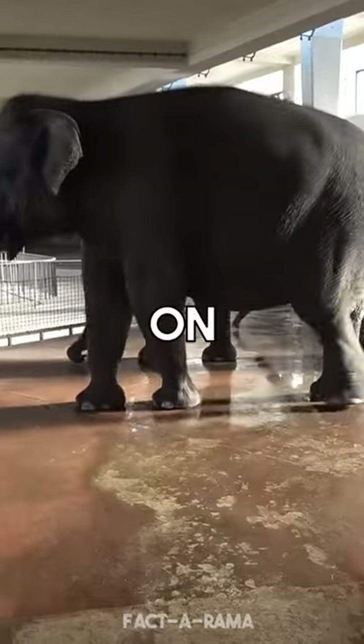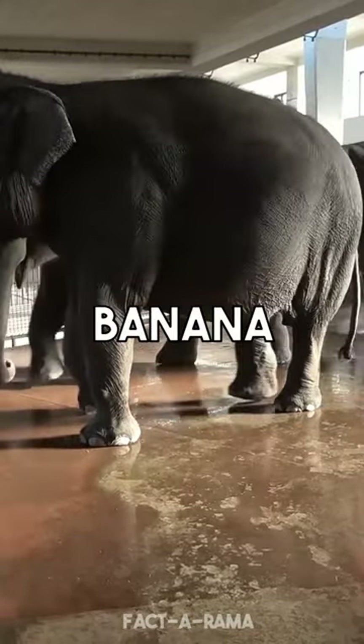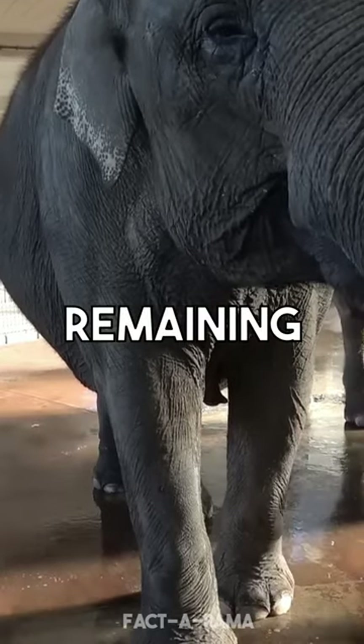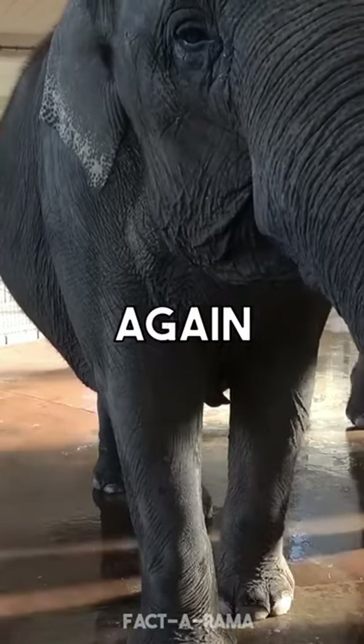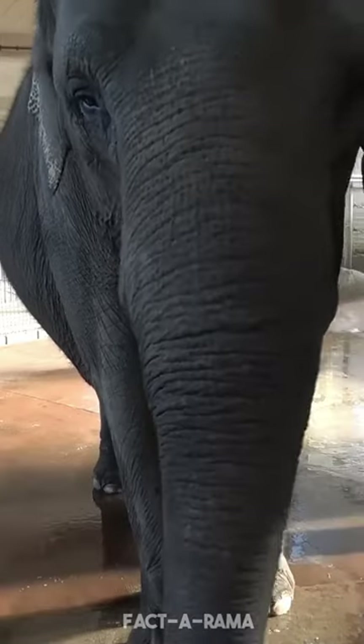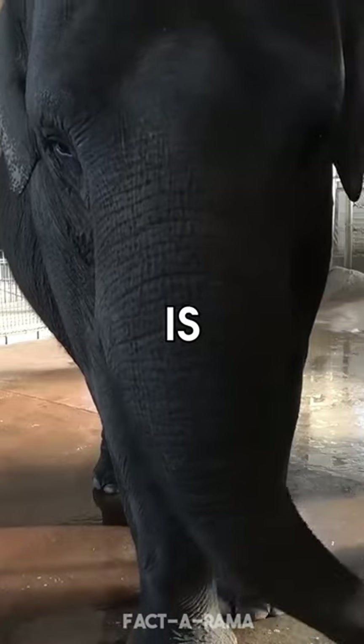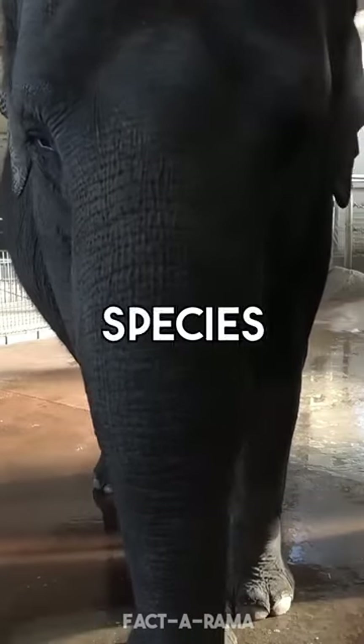In an impressive display captured on video, the elephant grips the banana with the end of her trunk, twists it to break off the stem, discards the remaining fruit, and then picks up the banana again with a pinching motion to methodically peel the fruit. Although her technique may differ slightly from that of her keepers, it is a remarkable achievement for a species without thumbs.